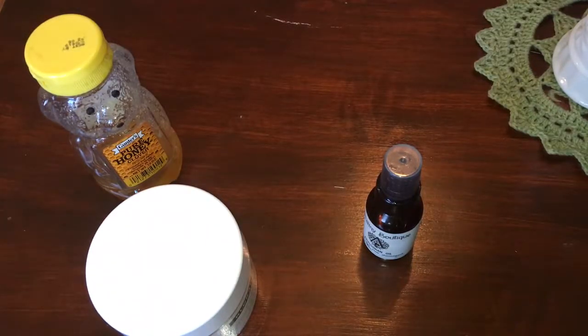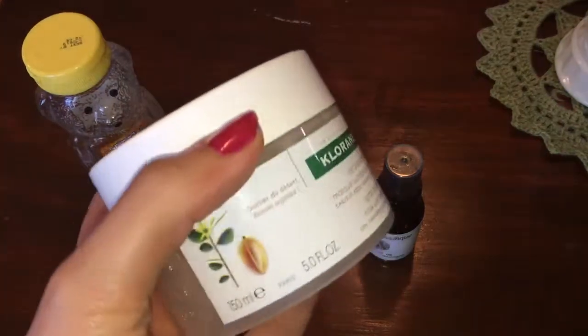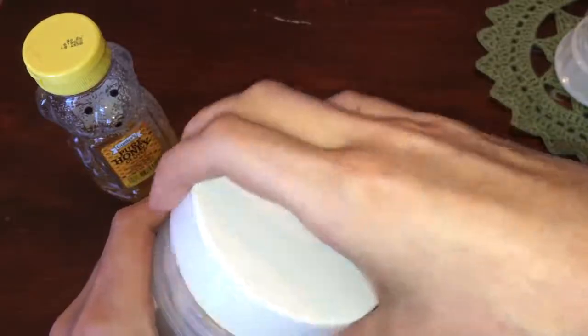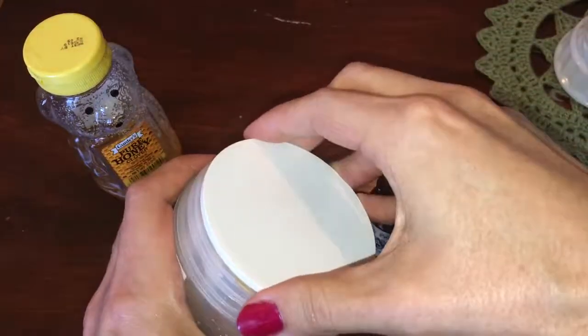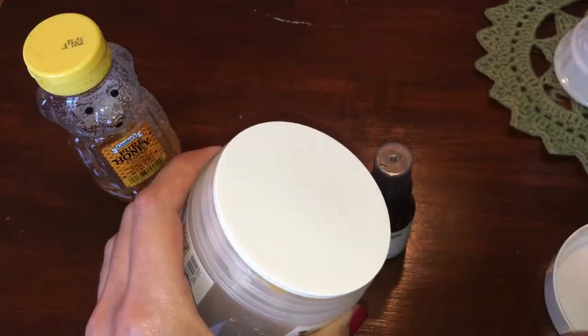My favorite deep conditioner for dry, brittle hair is the Chloraine Mask with Desert Date. This is a rich, creamy moisturizer that you put on in the shower and leave on for 5 to 20 minutes, and I find it really helps with dry hair.